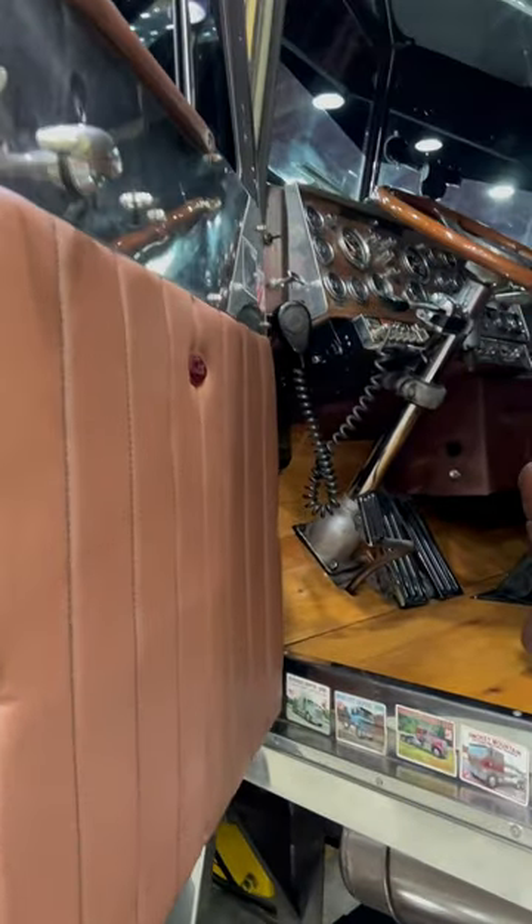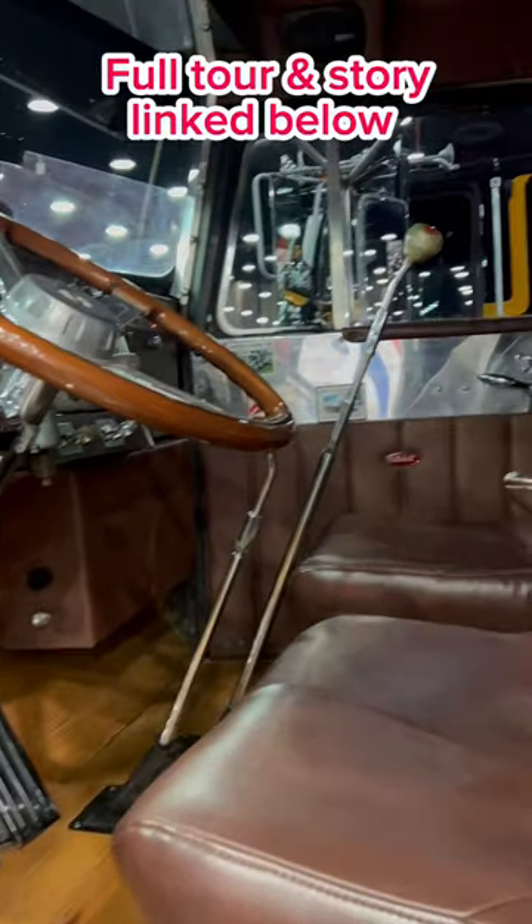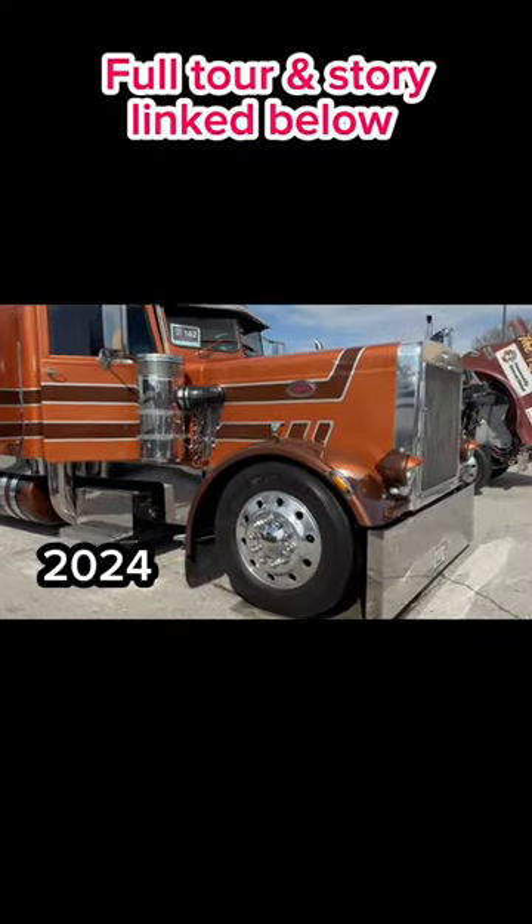The paint job is new. The truck was in yellow primer when I got it. When Kenny ran the truck, it was gold. Then the paint got to looking rough. He put it in yellow primer and it stayed in it for five years.